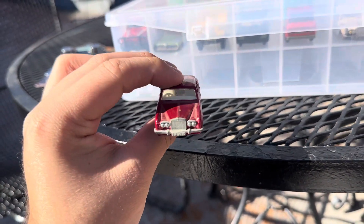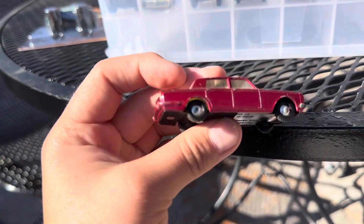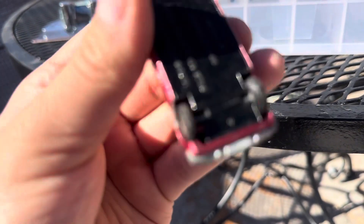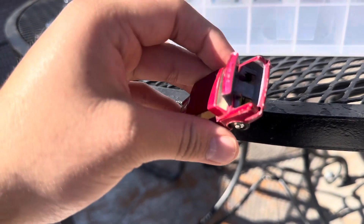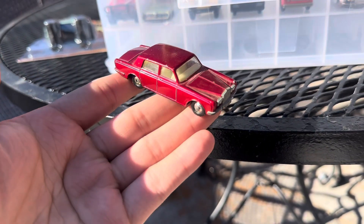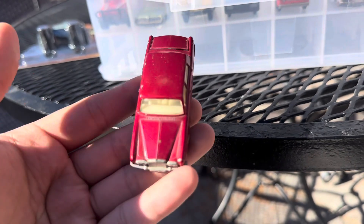Up next is the Rolls Royce. This is the Silver Shadow, number 24. Here's the front — you can see it's a bit dusty. I'm going to buy more of these. Pretty good condition overall, just a little bit of paint chips, but I can just use wipes and wipe it down.